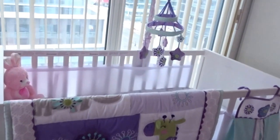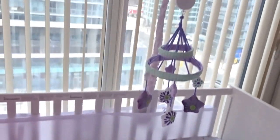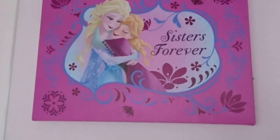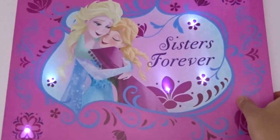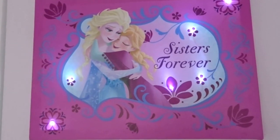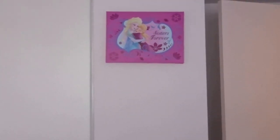Here is the other crib with the exact same comforter set. Over here is a little closet in their bedroom — I'm not going to open it right now because it's a bit messy, but I might give you a tour of their closet if you're interested. And this is a cute little frame we picked up from Babies R Us — it lights up and worked out perfectly because I've got twin girls.